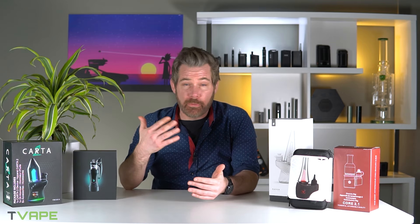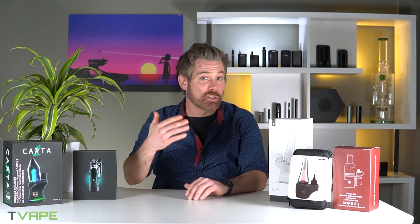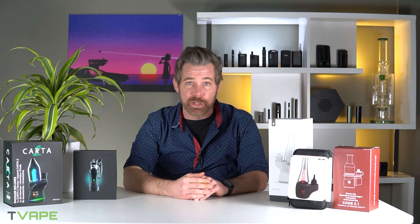If you want to go check out the individual performance specs, ratings, reviews, pictures, and vape shots of all of these different products, just google 'best e-rigs' or 'electric rigs' and T-Vape should come up in the top three results and you can begin your research there.